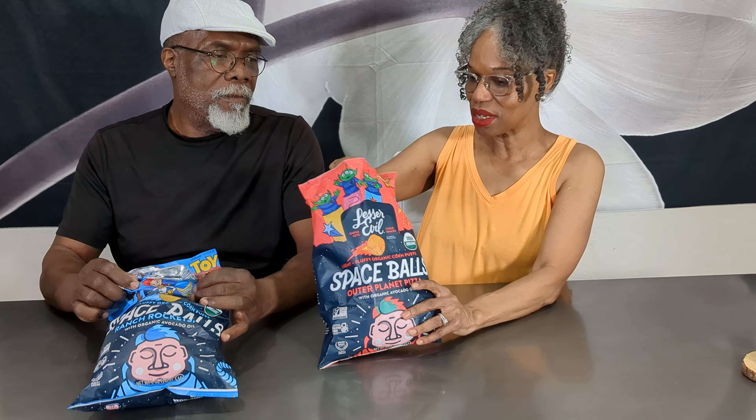Hi guys, we're back. I'm R. I'm Babe. And today we're going to do a review on Lesser Evil.